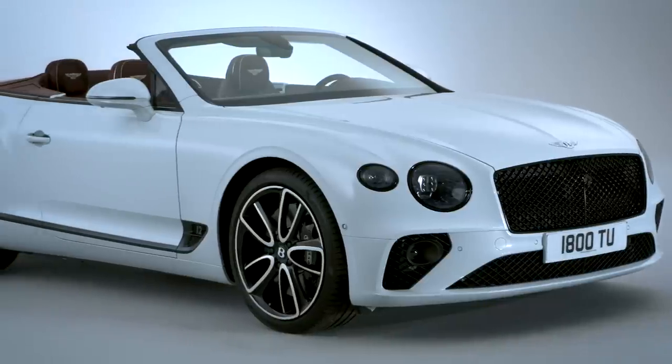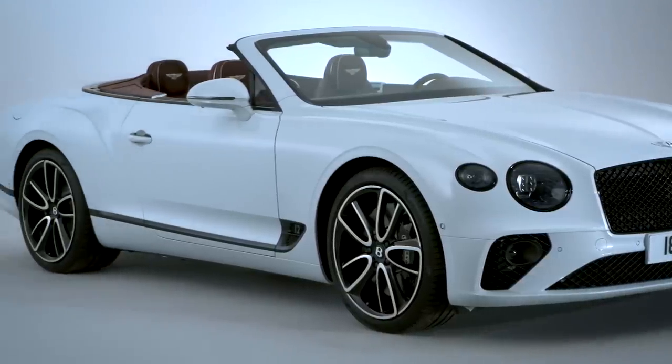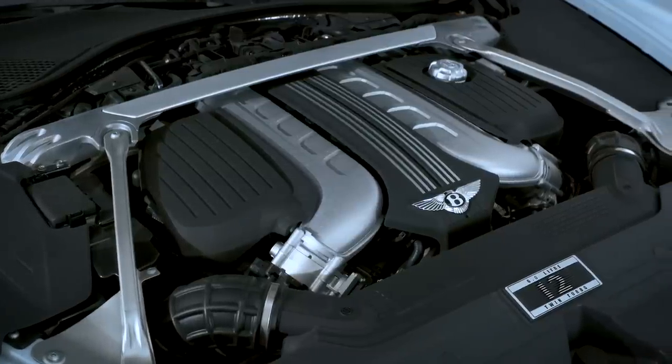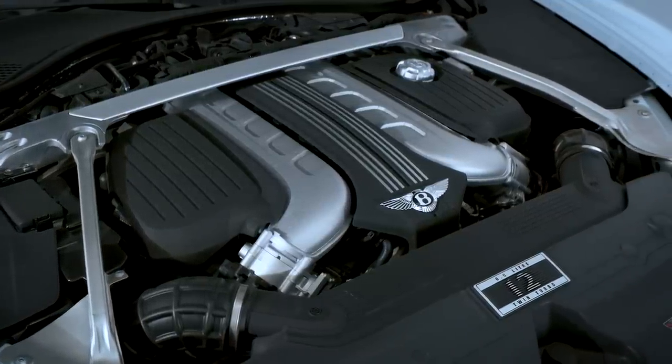What can we expect from the new Bentley Continental GTC? At launch it'll come with a 6-litre turbocharged W12 engine that produces 635 horsepower.